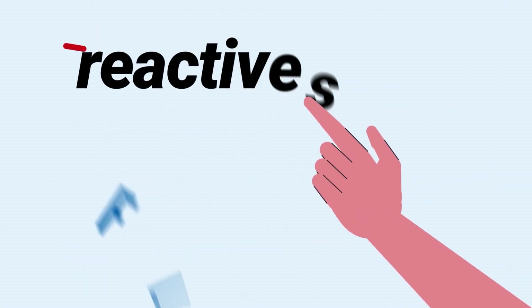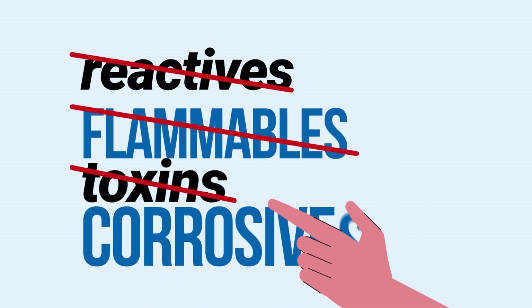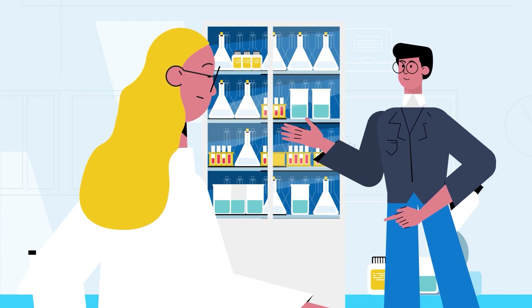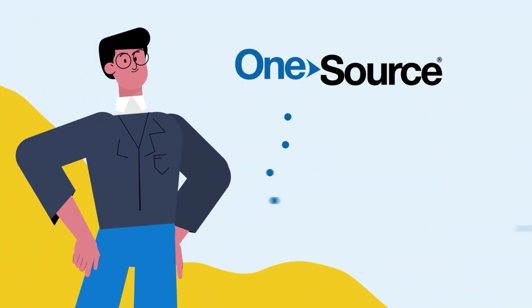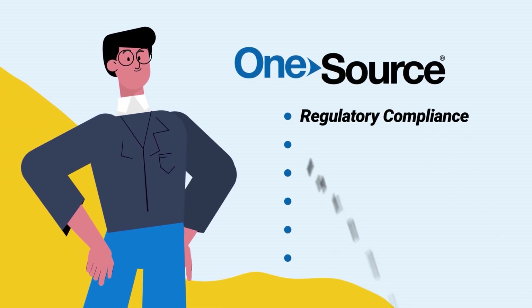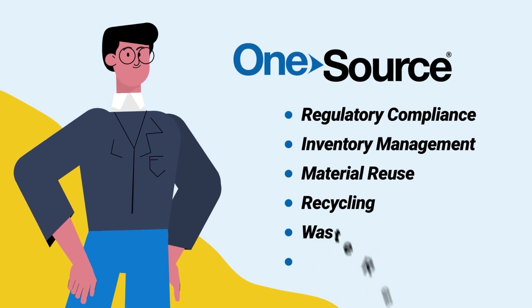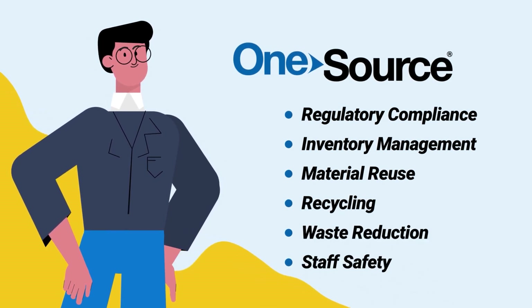We help you feel comfortable in your lab by reducing possible health hazards and implementing an organized system. Our general lab support team ensures proper compliance with regulatory compliance, inventory management, material reuse, recycling, waste reduction, and staff safety.